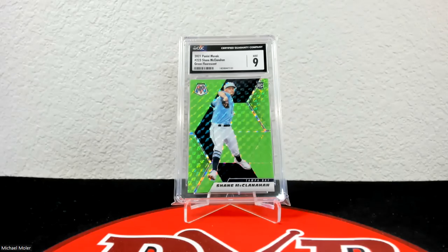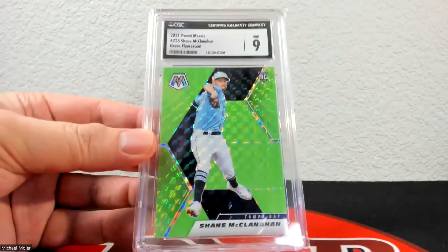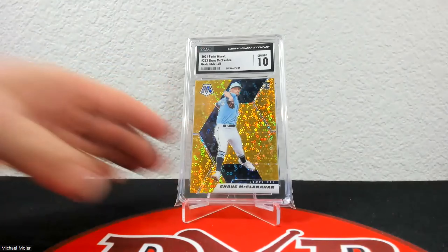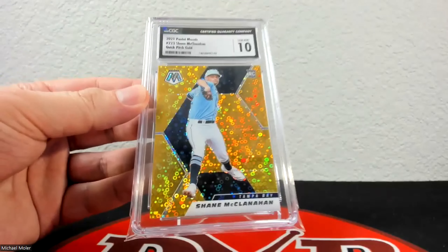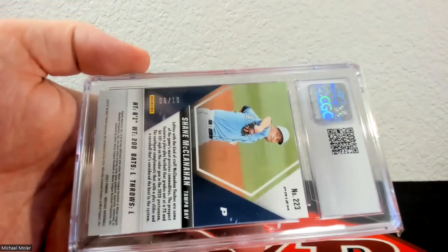Up first we have a 2021 Mosaic green fluorescent that came back at 9, and this one is numbered to 10 — these are crazy tough. Here is the quick pitch gold, which came back at 10. This is one of the few Mosaics that actually graded well; these across the board did not really do all that great. This one is 6 of 10.